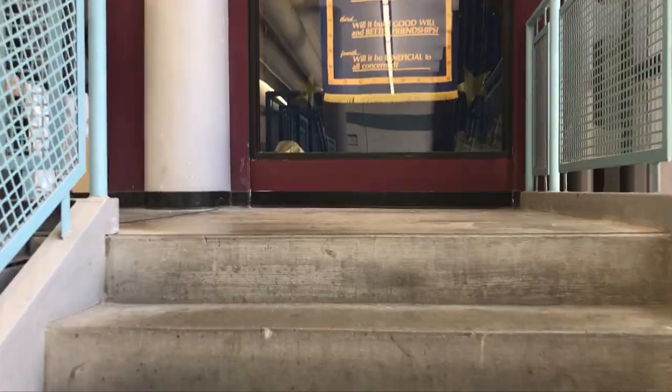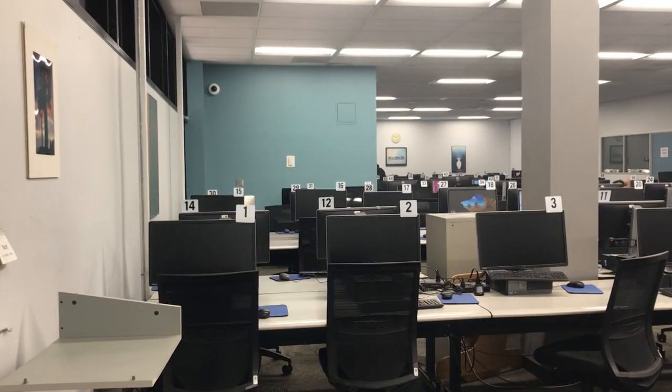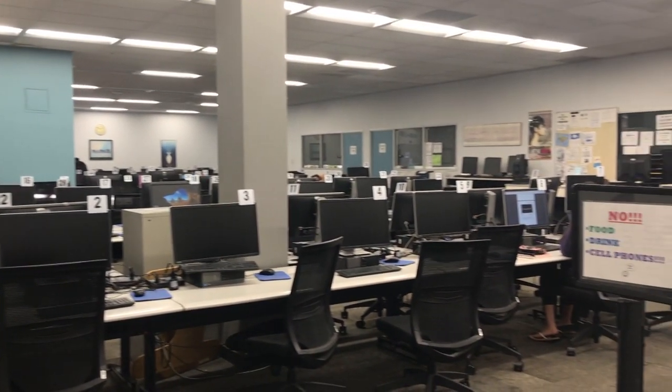I'm going to go upstairs and show you the computer lab. Behind this door is the business center computer lab. SMC has a lot of computer labs — we have the Cadence Center where you can print, the library computer lab, and the science building computer lab. But this is the one I've been to most, not only because I'm a business student but also because it's open really late on Fridays — until about 10:30, I believe. If you want to get really efficient work done, go to school and study.